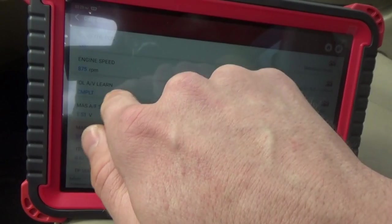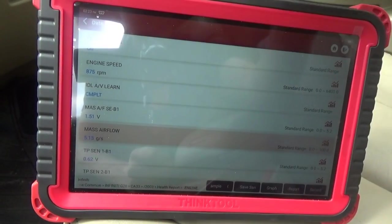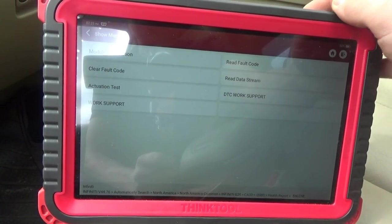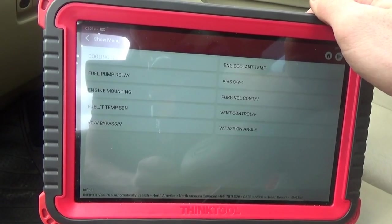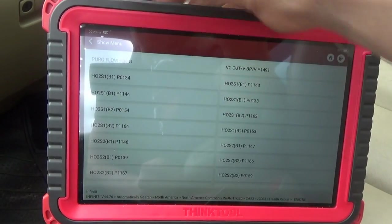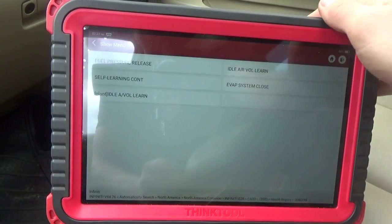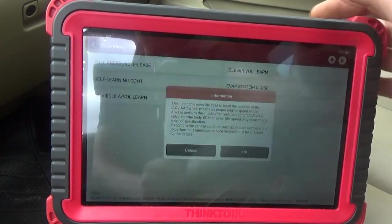It says idle AV learn complete. So let's go to special functions and try to do an idle learn on this vehicle. Looking at what's in this menu — that's actuation tests. It doesn't have anything useful in the DTCs; work support shows idle air volume learn, so let's go for this one.